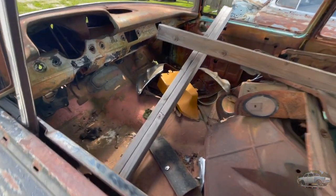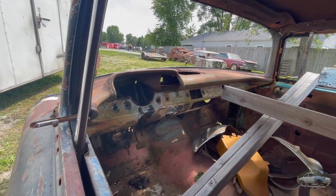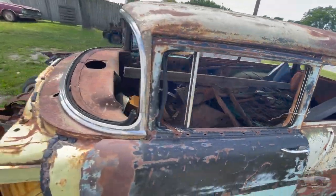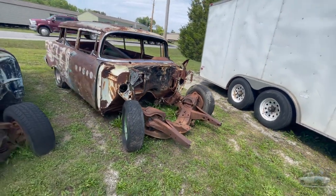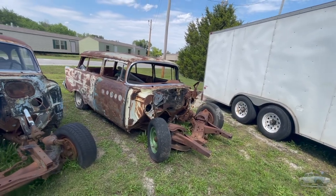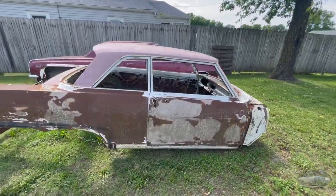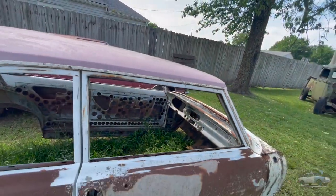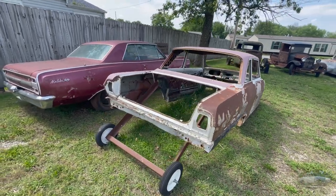Looks like somebody might have put a different transmission in at some point. We've got another one with a missing front end. And don't get me wrong, I'm sure that this could be cool too — it doesn't grab me the way the older cars do. Looks like somebody put a bunch of holes in there to lighten it — they were probably racing it or something. There's your Malibu. Anybody into the Malibu SS? Here's one right here in Billings, Missouri.